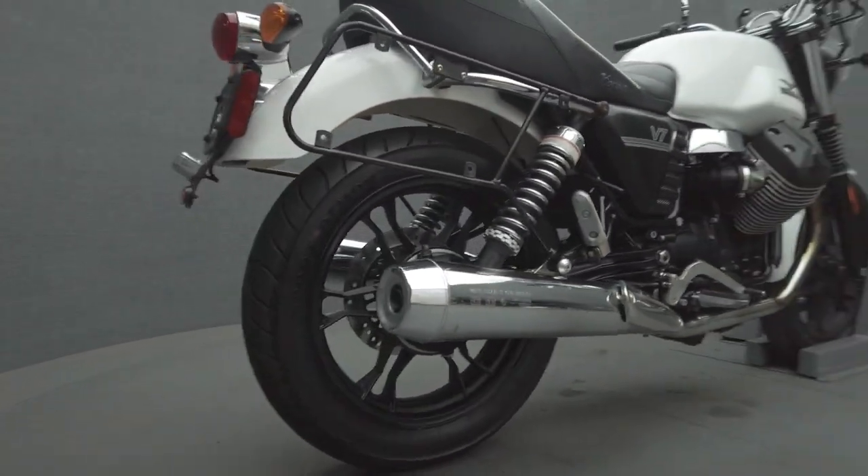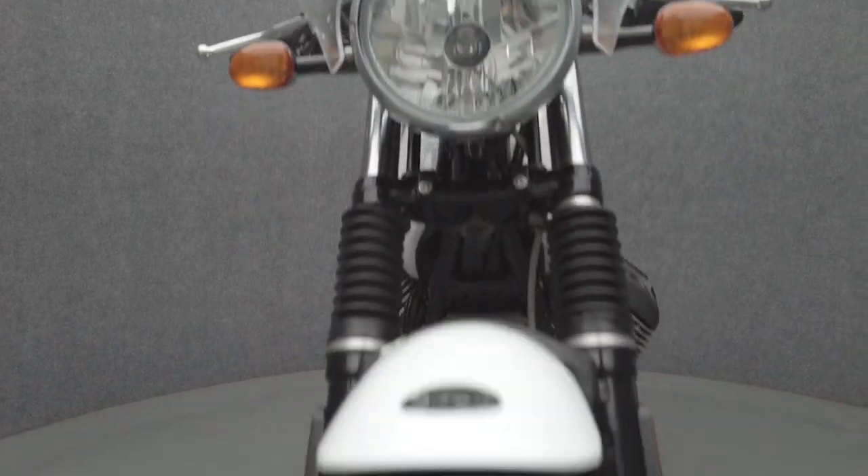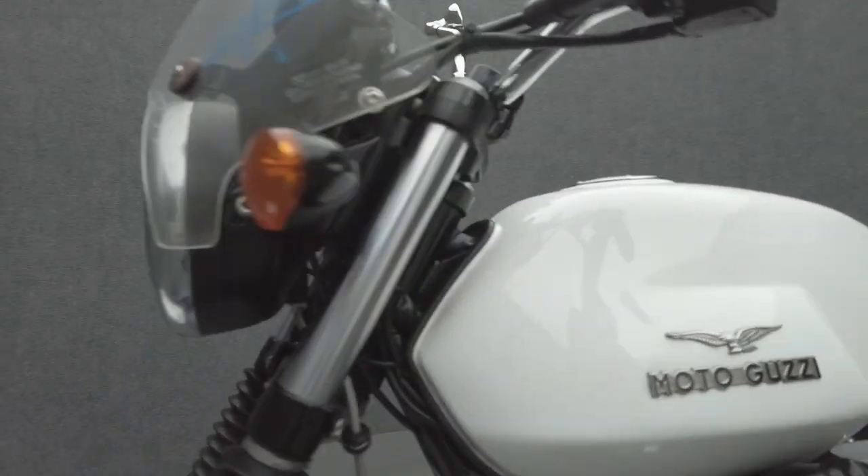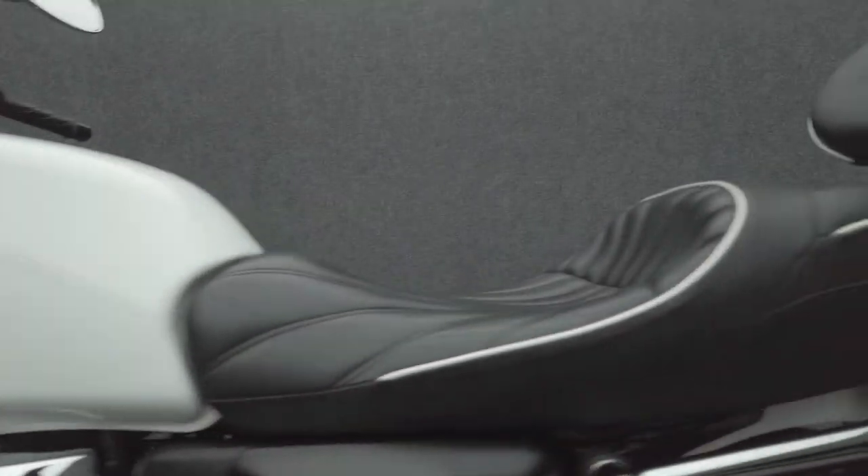Powered by a 744cc V-twin engine, the V7 puts 51 horsepower and 40 foot-pounds of torque through a 5-speed transmission. It weighs in at 436 pounds and has a 31.7-inch seat height.